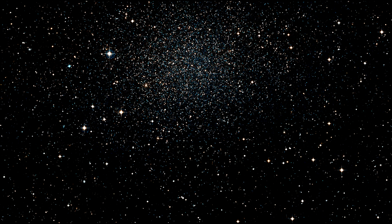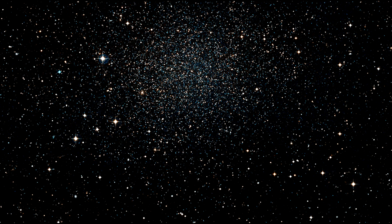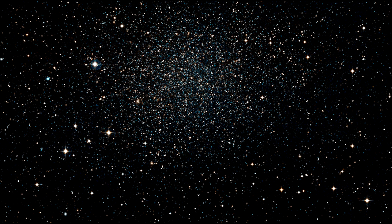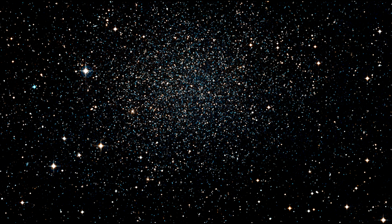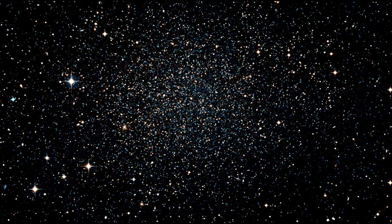Their results show that the galaxy's orbit is quite elongated. Currently at 290,000 light-years, Sculptor Dwarf is near its closest point to the Milky Way, but its orbit will take it as far out as 725,000 light-years.